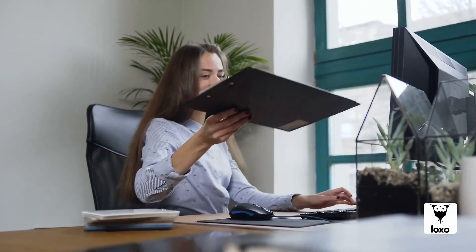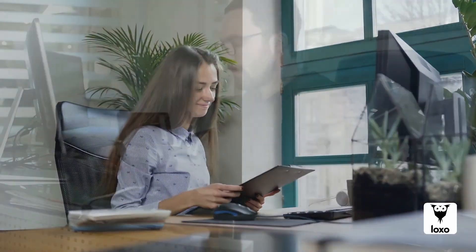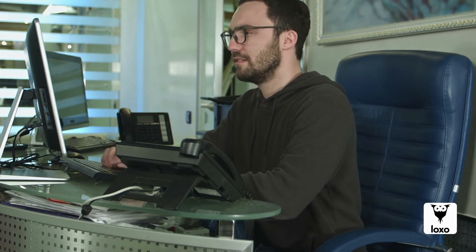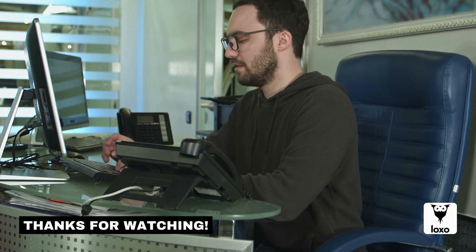LOXO's intelligence platform is designed to make every recruiter's life easy through automation and to make every recruiter a hiring machine. To see a live LOXO demo or to get a free account, go to LOXO.CO. Thanks for watching.